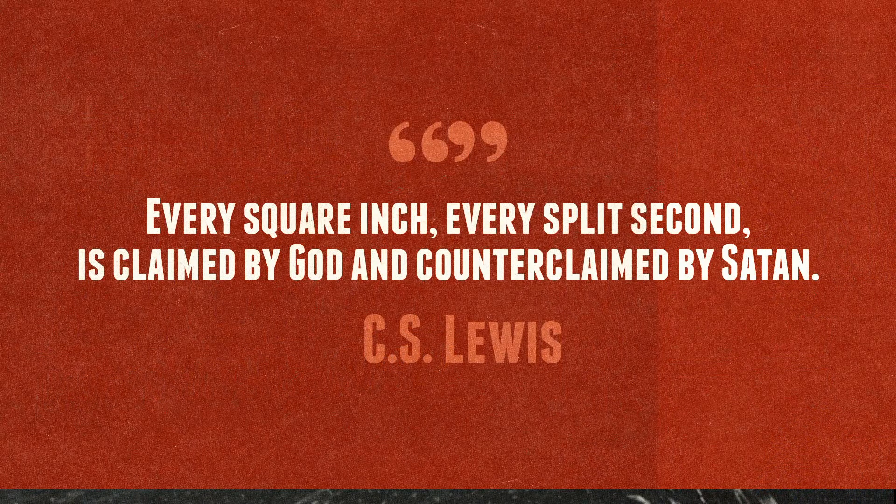Today we're beginning our series called The Good Fight. There is a battle going on that you cannot see with your eyes. But it's there. C.S. Lewis says that we live in a world where every square inch, every split second, is claimed by God and counterclaimed by Satan. There is a force in this world that not only does not want your good — there's a force that wants to tear you down and wants to separate you very far from God. There's a force that wants to ruin you.